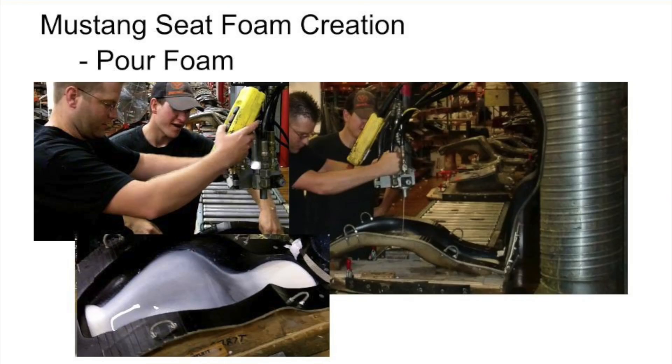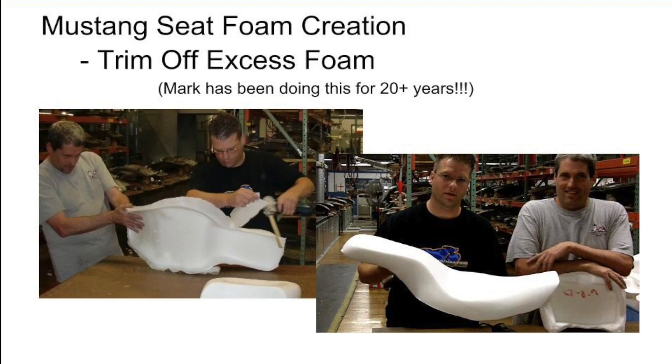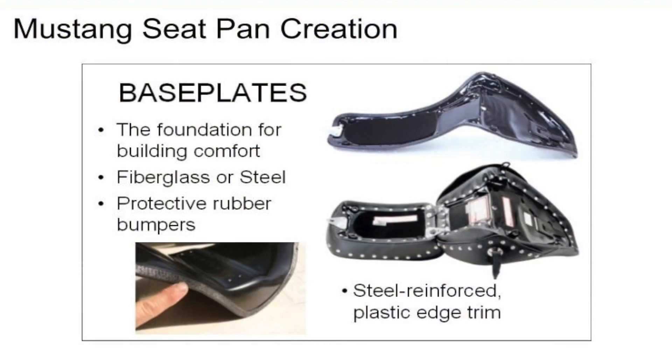The heart of the Mustang seat is a proprietary foam substance. This foam has been made to the perfect density to allow you to have that perfect amount of squish with the ultimate amount of support. In addition to just pouring foam over a plastic base pan, Mustang decided they had to create a very firm, solid foundation for the motorcycle seats. They created steel platforms for the rear pillion passenger, and for the driver they created a fiberglass platform.